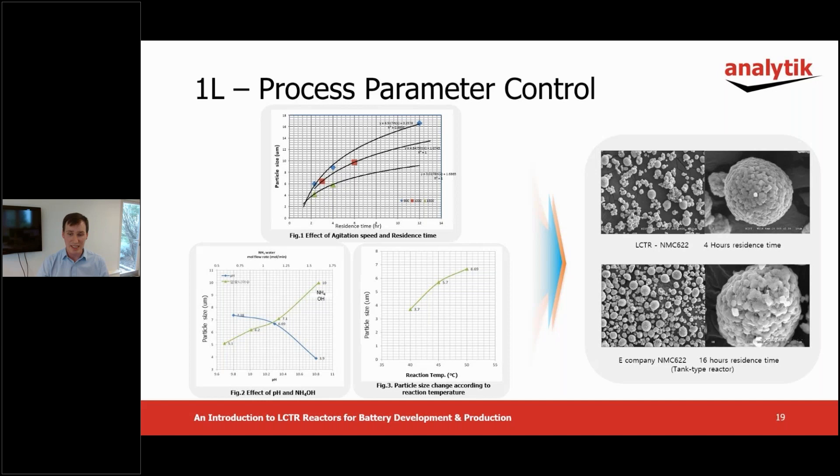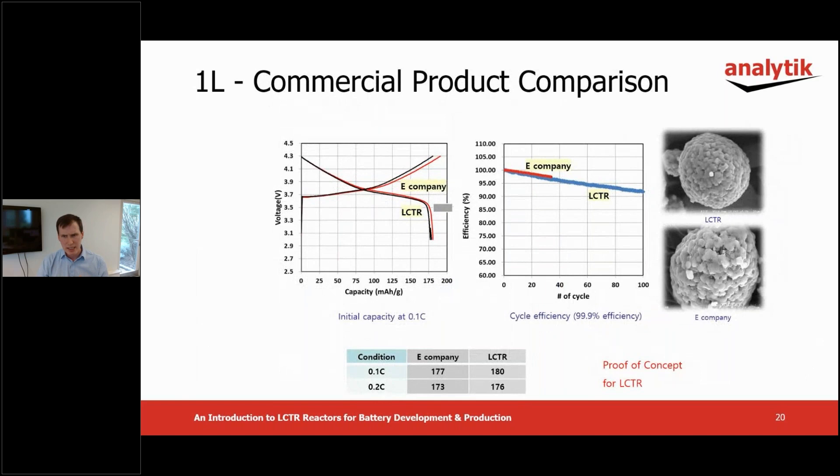Looking at the SEM images on the right, the results of a 16 hour reaction in a tank type reactor are similar to a four hour reaction in the LCTR. This illustrates the LCTR's increased mixing force, having reduced the residence time to 25% of the original process in this case. This data shows the results following preparation of the NCM material in Lamina's lab and sending it for external electrochemical testing. It shows that the LCTR was able to match the existing commercial product, even with limited process optimization on the lab scale. With further process optimization, it is possible to improve performance beyond existing products.